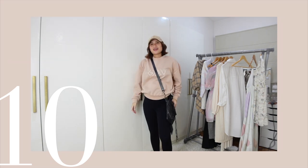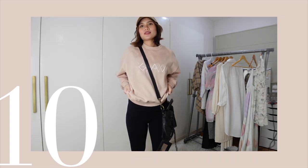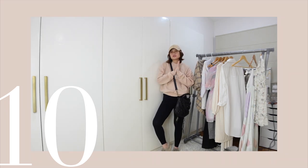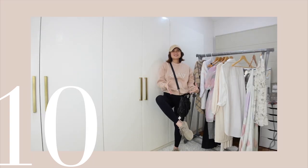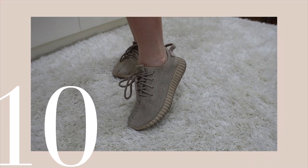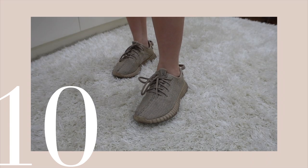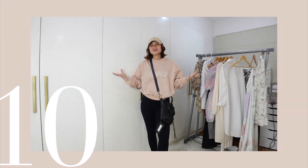Going for that beige cap and this bag — I love how rugged this bag looks. And of course, the most comfortable shoes I own, these sneakers — I can wear them all day, all night. This is our final look.